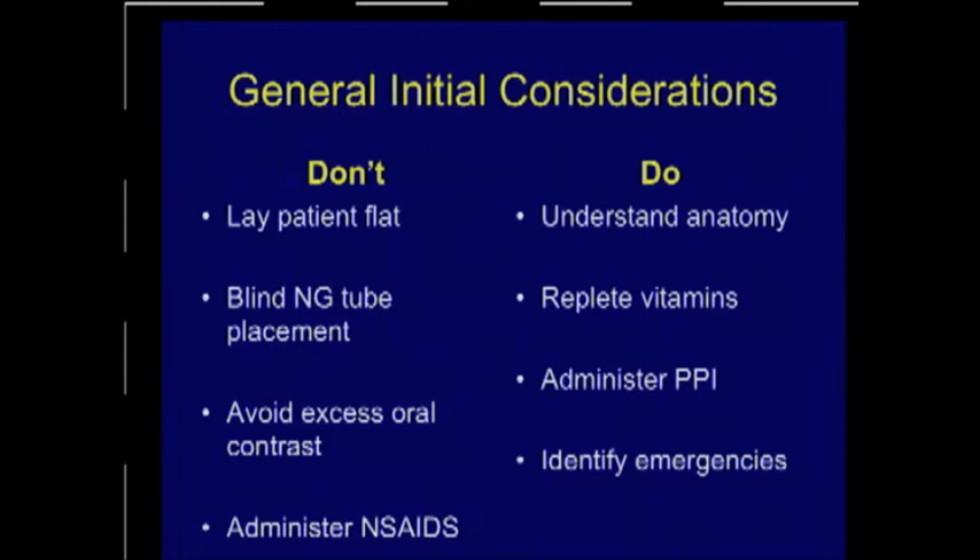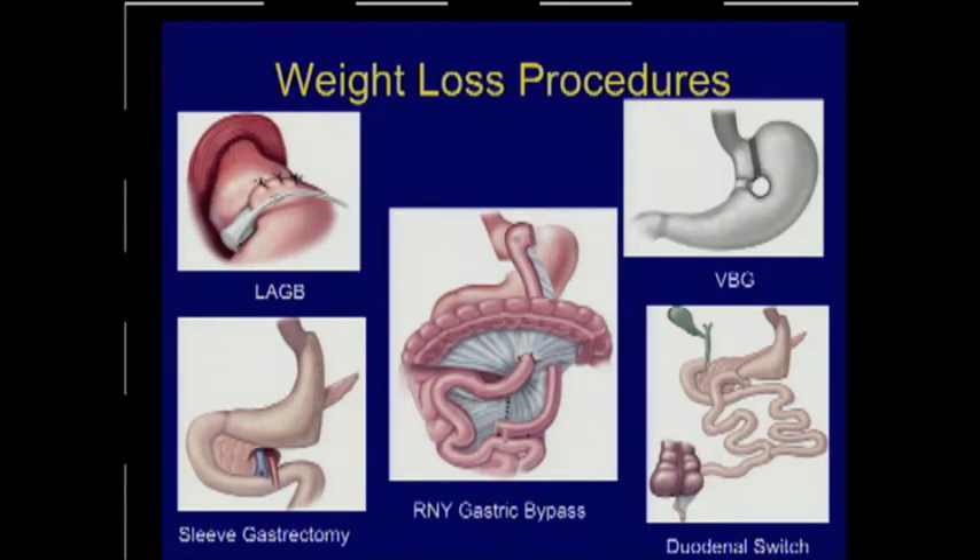Very few patients presenting with dysphagia or food intolerance are actually in an emergency situation, but you have to understand what those emergencies are — respiratory compromise and epigastric or abdominal pain in the setting of these symptoms. The most common operations you'll see are the lap or adjustable gastric band, the sleeve gastrectomy, and the gastric bypass. Fewer of us will see the vertical banded gastroplasty or the duodenal switch.